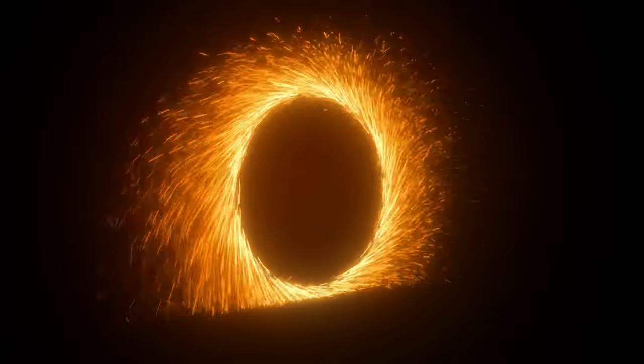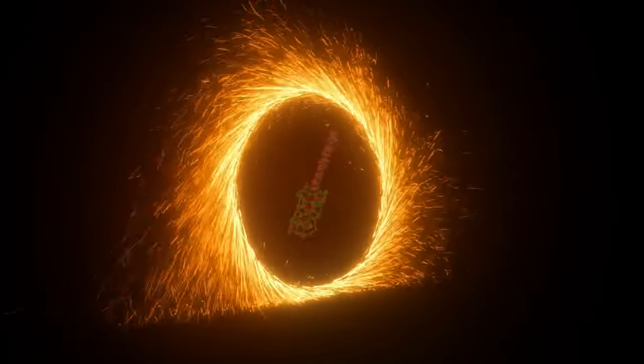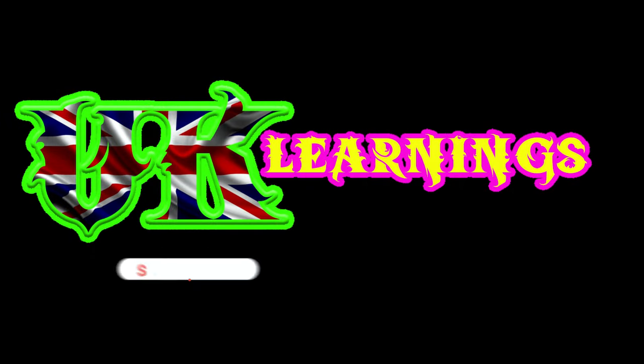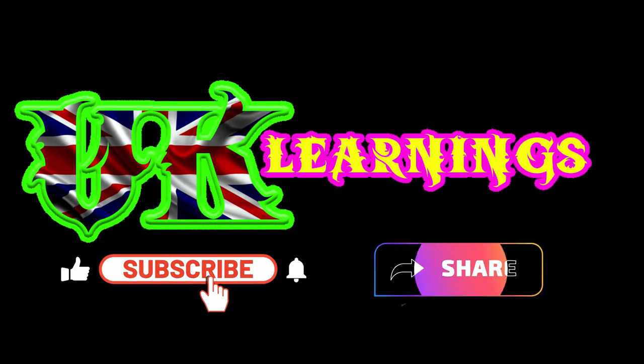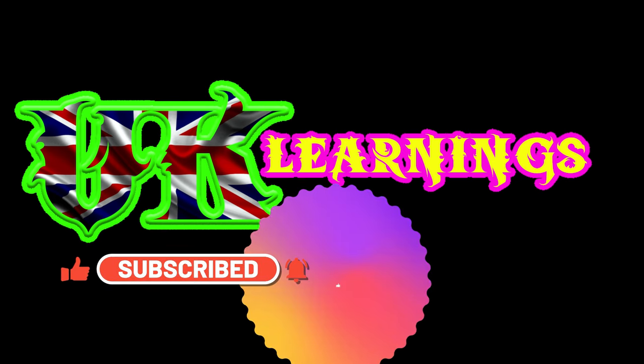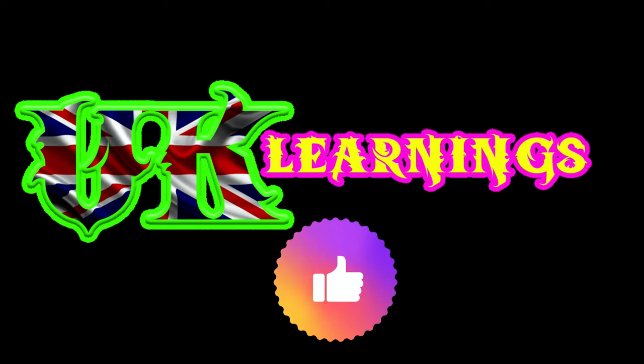If you like this video, please subscribe to the UK Learnings YouTube channel. Share with your friends and family. Don't forget to click the bell icon to get more videos. Your support will encourage us to make more videos. We wish you all the best for your exam. Thank you to my team.